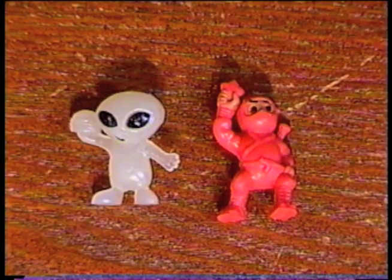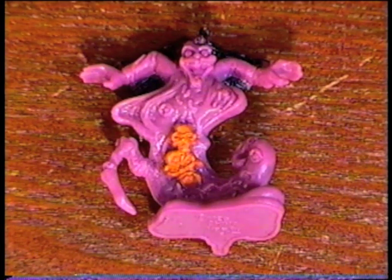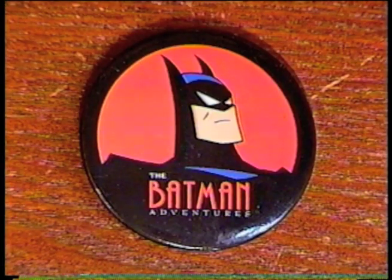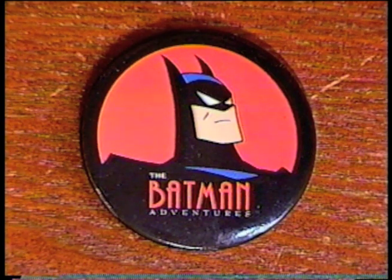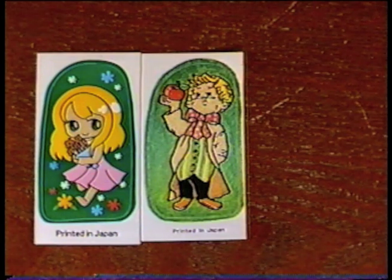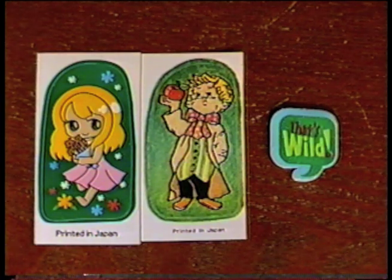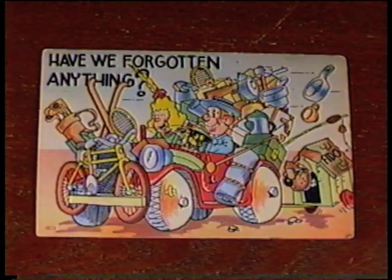I got an alien and a ninja, a Fisher Price little person, and this 1991 Monster in My Pocket Drood figure. That's rare. And a 1992 Batman Adventures pin. I'm Batman. Plus these vintage looking kawaii stickers. That is wild. And this 1943 postcard.